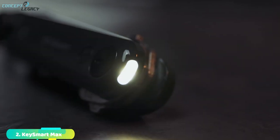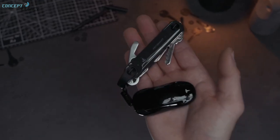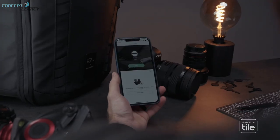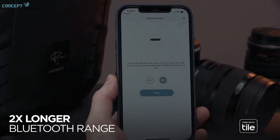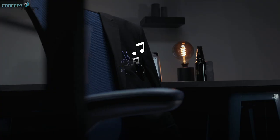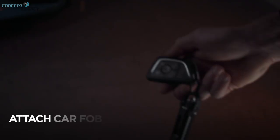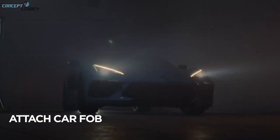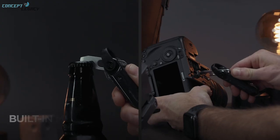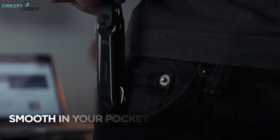KeySmart Max — with KeySmart Max, you can be sure that your keys will never be lost again. The free Tile app lets you call your KeySmart Max from your phone to quickly find it around the house or find its last location on a map. Add helpful tools to turn your KeySmart Max into a multi-tool. It has an improved Tile chip for 2.5 times greater range, and a built-in LED flashlight to allow users to see the keyhole at night and use it as an everyday carry light. Plus a multi-tool that works as a bottle opener and flathead screwdriver.